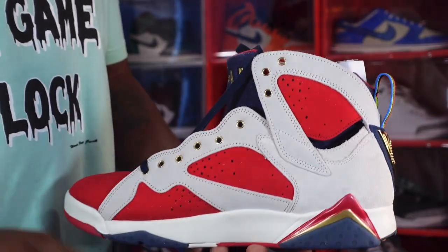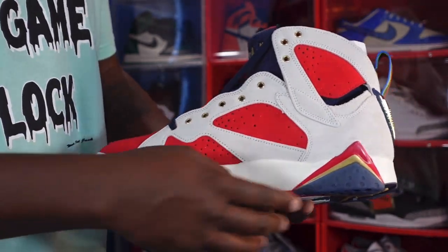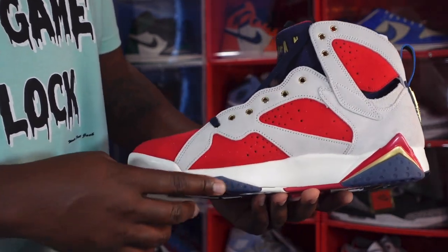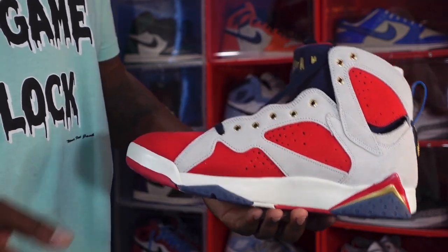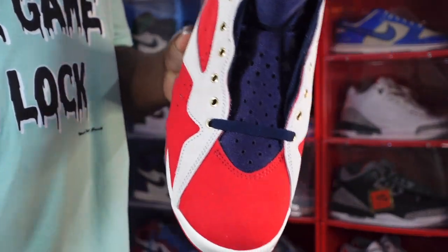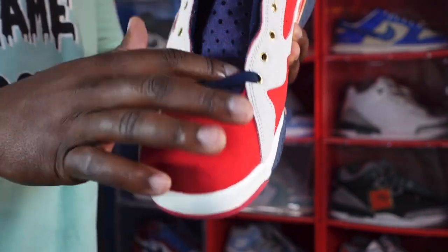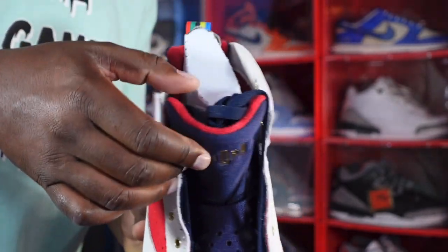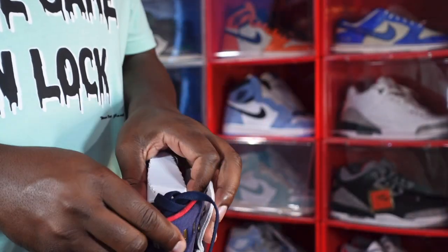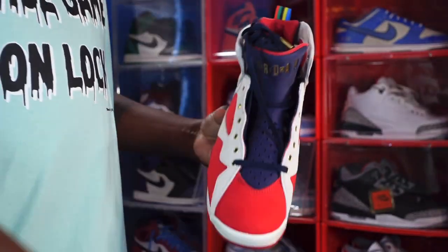Looking on the medial side of the sneaker, you have more of that suede on your overlays and eyelets, with that gold hit on here. You also have that nice red — soft to the touch — on the quarter panel. You have your sail on your midsole, mountain peak, university red, metallic gold, obsidian at the bottom. At the front of the sneaker you have a hit of university red at the very bottom. Toe box is nice, grand and suede, very soft. You have a neoprene tongue in obsidian colorway, with 'Air Jordan' in metallic gold at the top.